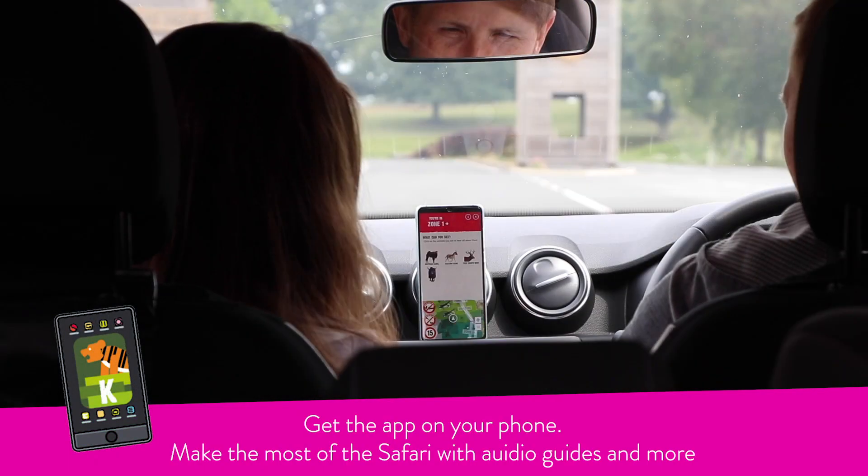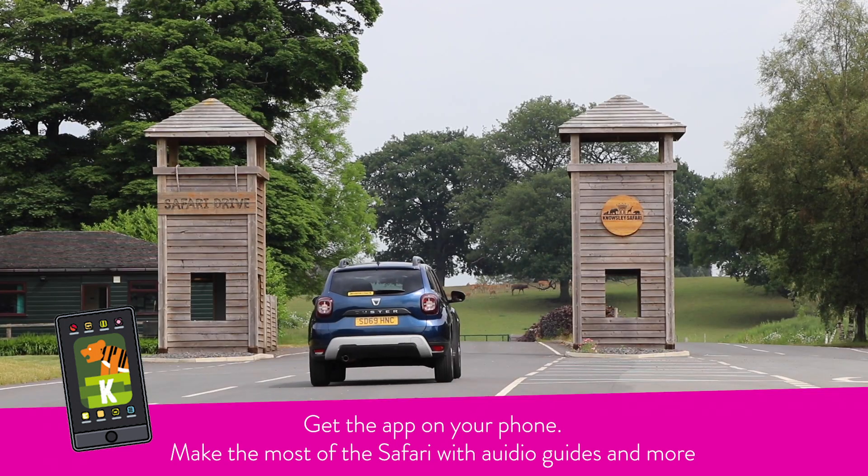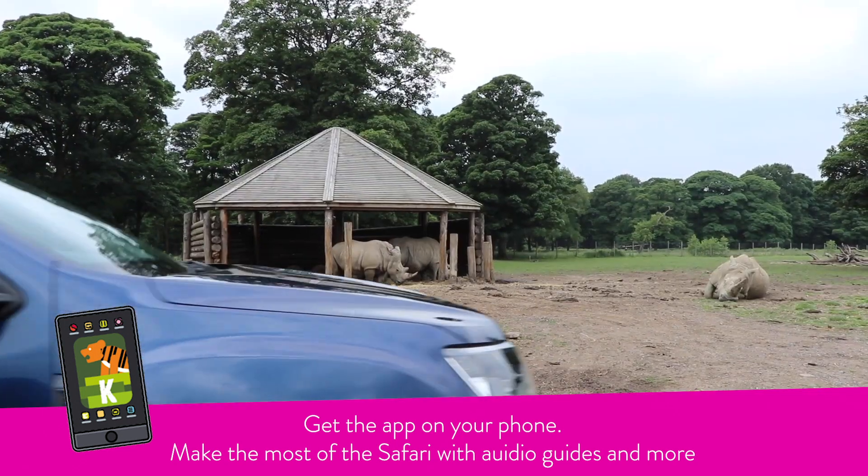We recommend you download the Knowsley Safari app on your phone. Listen to fun facts as you explore the safari.